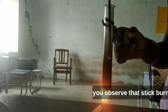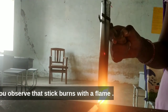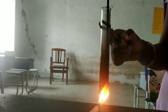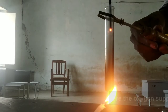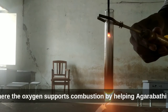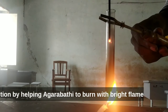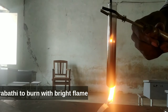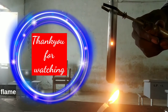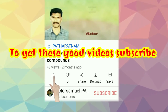You observe that the stick burns with a flame — a little flame is coming from the boomstick. That means the oxygen supports combustion by helping the agarbatti to burn with a bright flame. So we can prove that oxygen helps in burning.